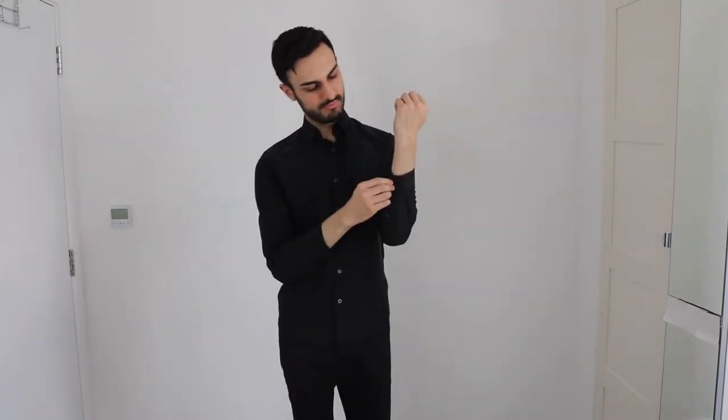With the black jeans, I also like to wear a black shirt. I like to go sometimes all one color — this all monochromatic look. I really enjoy it, especially with a black shirt and black jeans. You just look put together, basically.